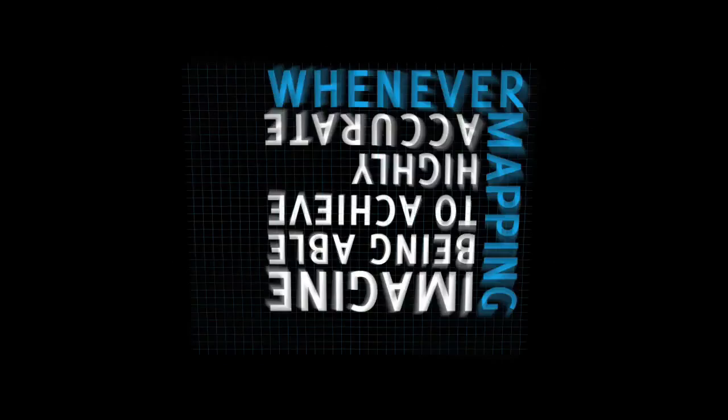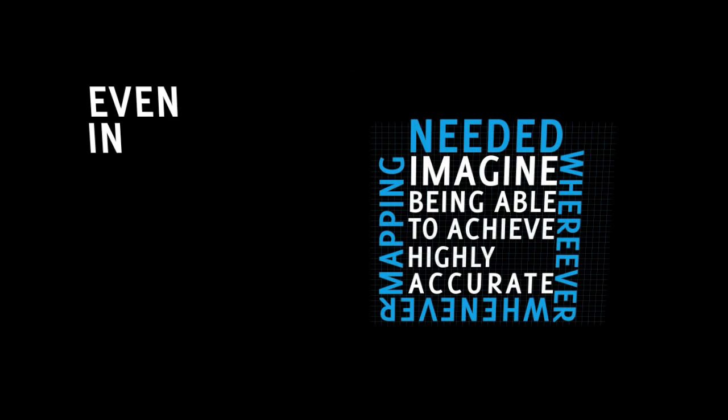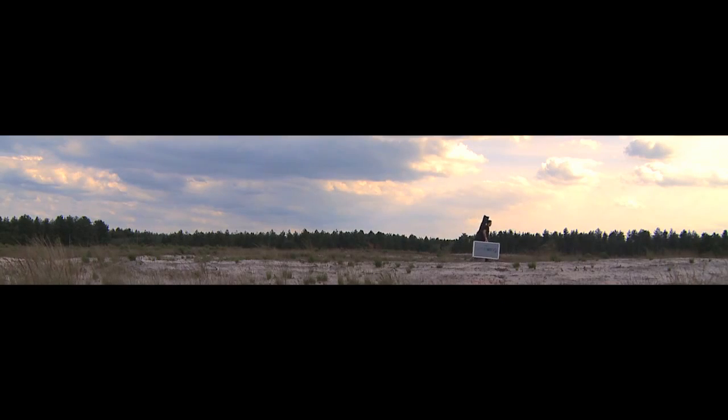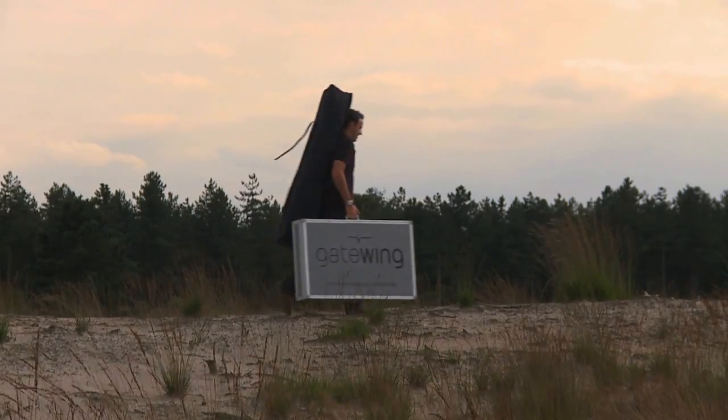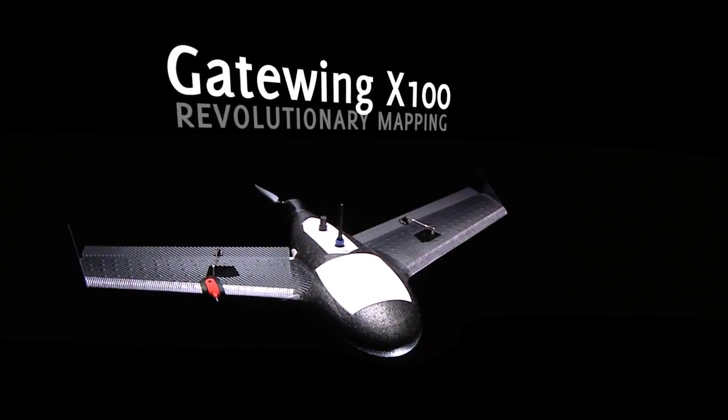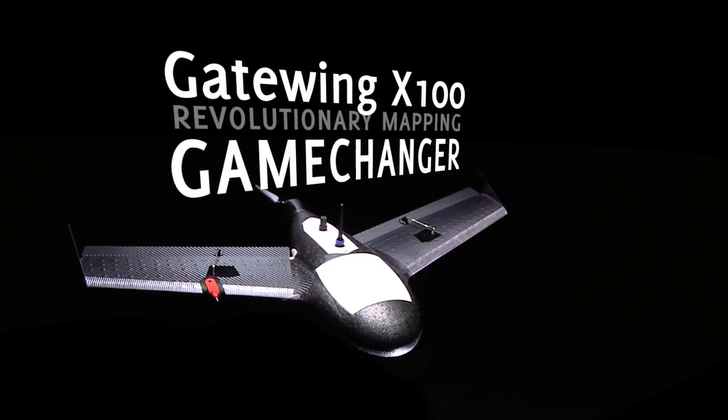Imagine being able to achieve highly accurate mapping whenever and wherever needed, even in less than favorable weather conditions such as wind, light rain, and cloud cover, where conventional photogrammetry simply won't suffice, while staying with both feet firmly on the ground — introducing the Gateway X100, a revolutionary aerial mapping and surveying system.